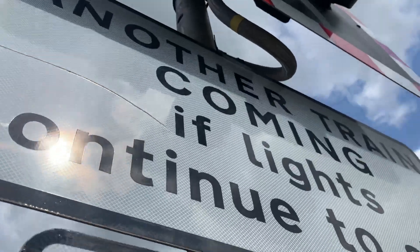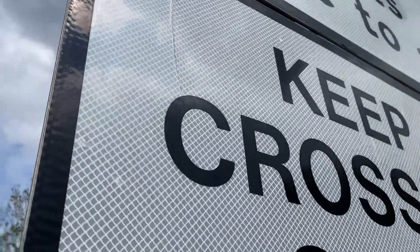This is some hell high LEDs. There's an alarm — another train coming. Lights continue. Keep crossing clear. Nothing in the back.